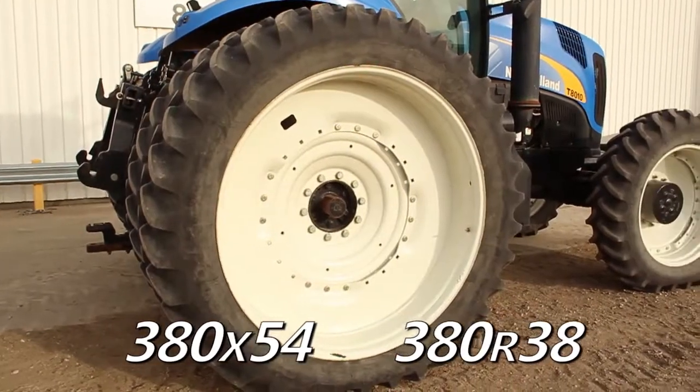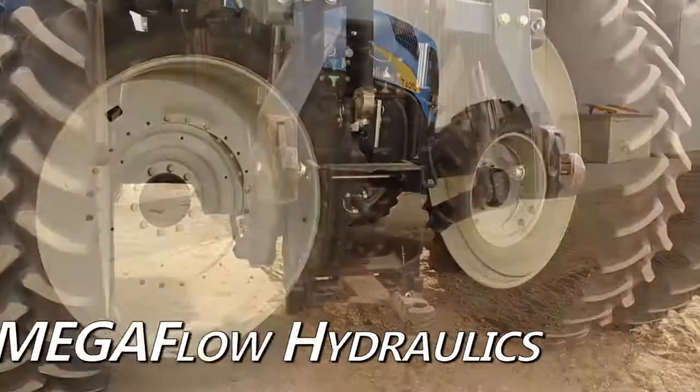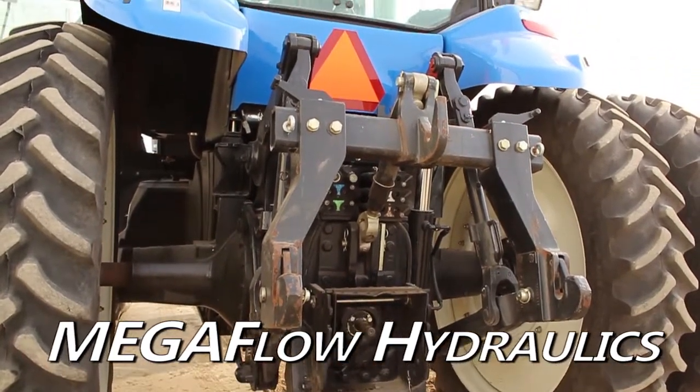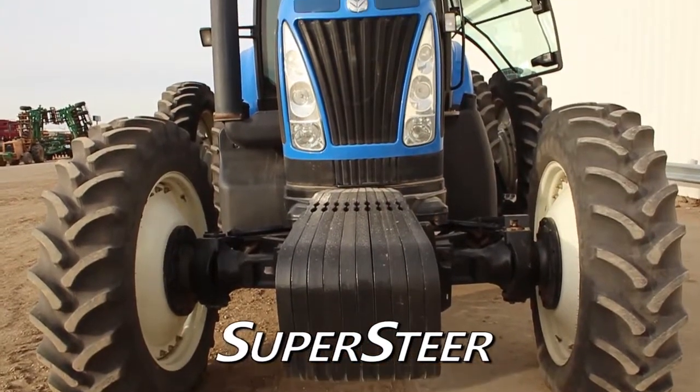The rear duals are 380x54s and the steering tires are 380R38s. The rear is equipped with 5 remotes with Mega Flow Hydraulics, 3-point Quick Hitch, and 540-1000 PTO. The front is equipped with weights and supersteer steering.